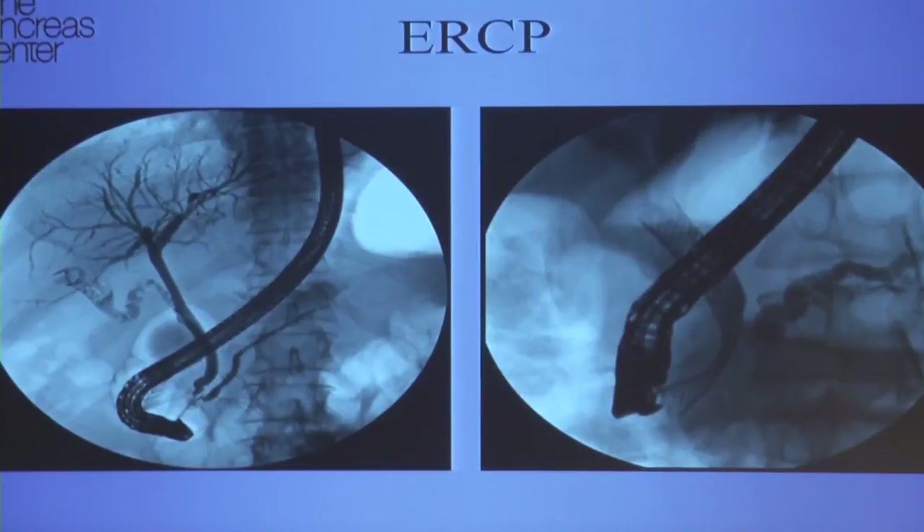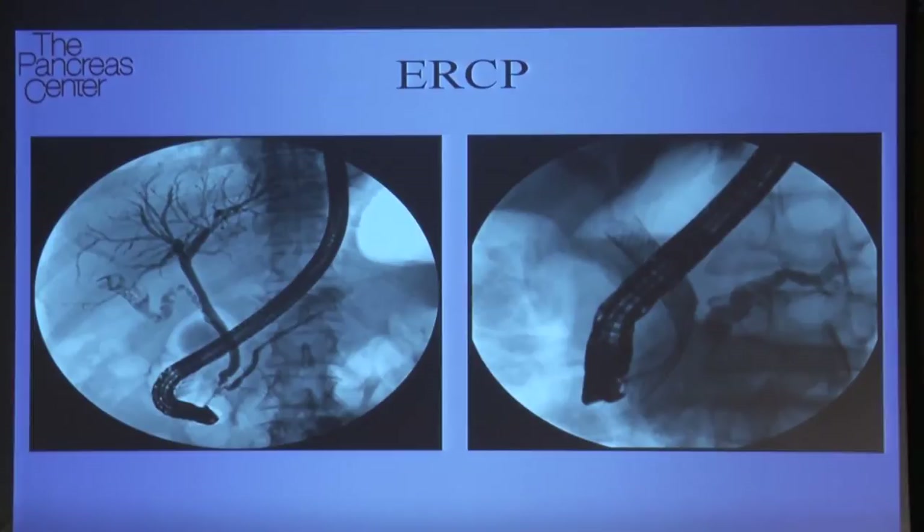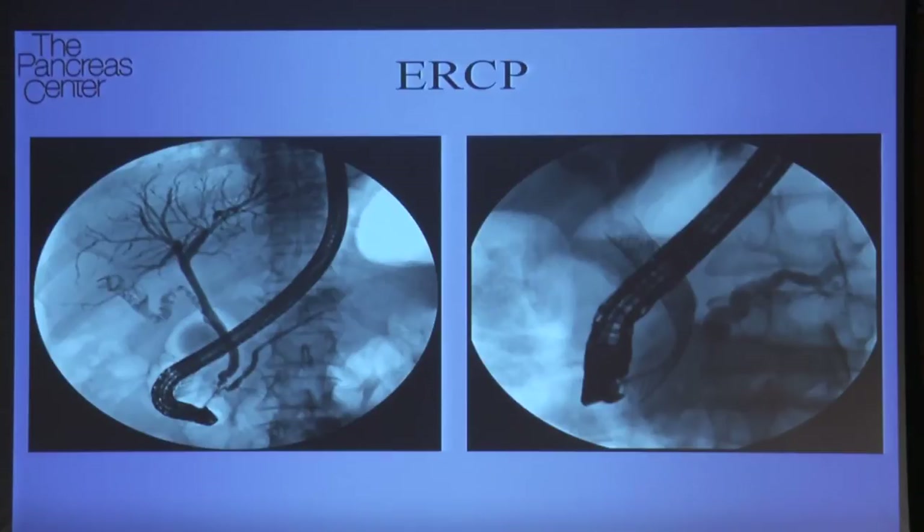When they're jaundiced, we need to do something to alleviate the jaundice. Frequently these patients have a lot of itchiness and lethargy and just don't feel quite right. The way that we alleviate that jaundice is by doing something called an ERCP, which stands for endoscopic retrograde cholangiopancreatography — a very long word, so from now on I'm just going to say ERCP.